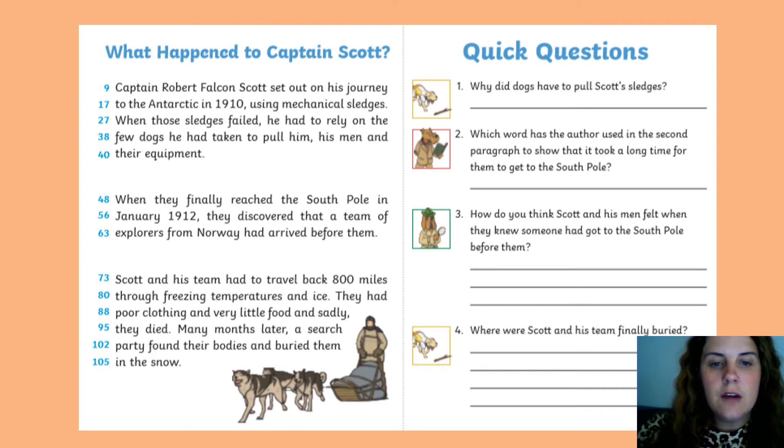Number three: how do you think Scott and his men felt when they knew someone had got to the South Pole before them? Think about how they felt when they got to the South Pole and realised someone had got there first.